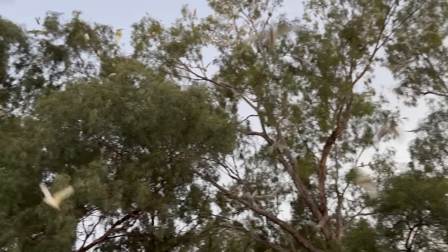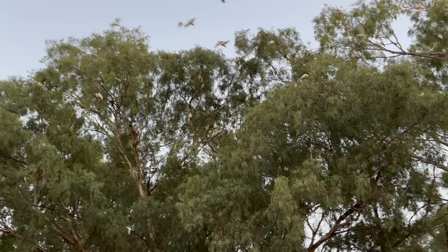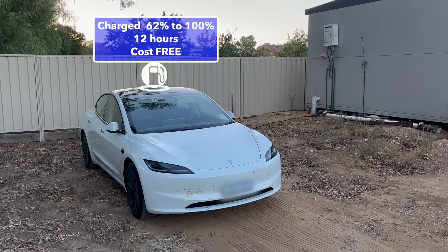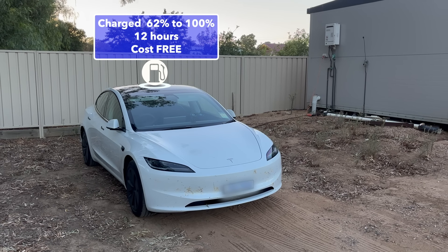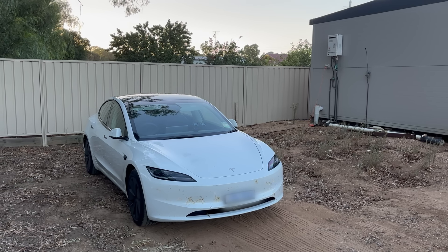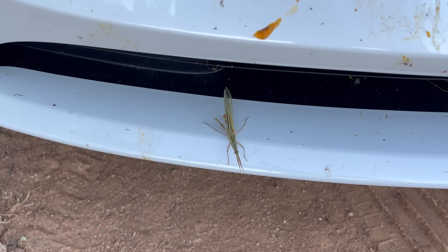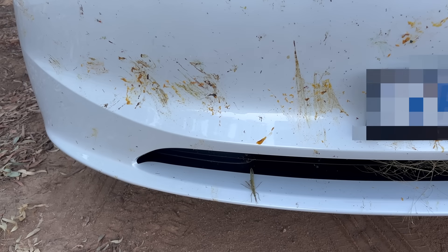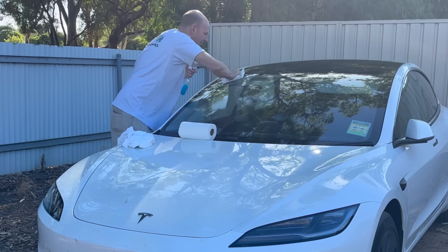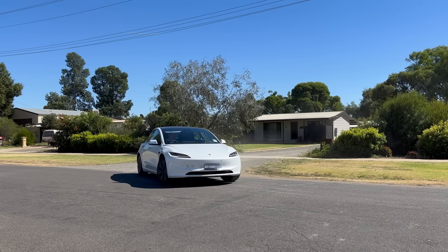In Darlington Point, nobody uses alarm clocks because the Corellas wake you up. Tezzy topped up her charge overnight while we were sleeping - she went from 62 to 100% over 12 hours and it was for free. Shane was cleaning up a few insect friends from the windscreen. Because Shane couldn't stop talking to Rob, the motel owner, we left late.